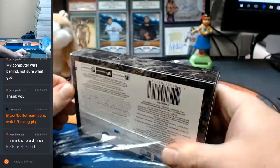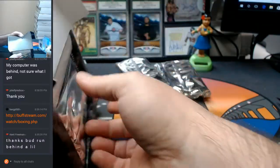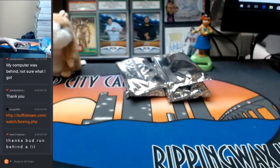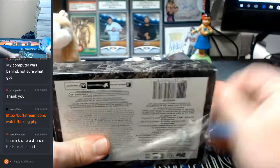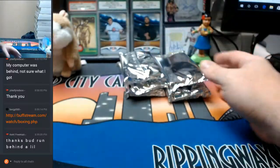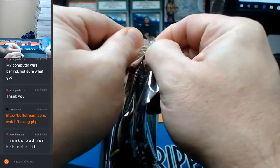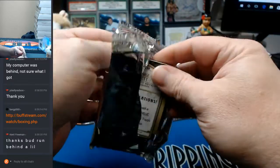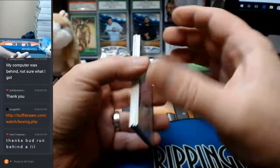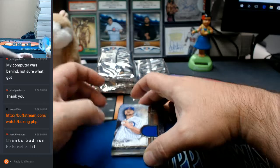I'm expecting nothing. All right, now let's see what we got. Here, one does not like to be opened. All right, let's just start this way.